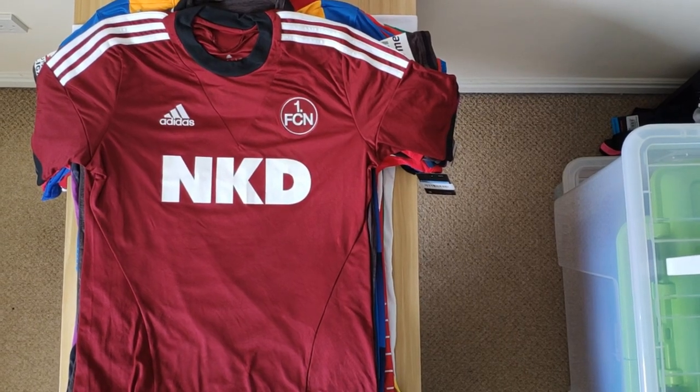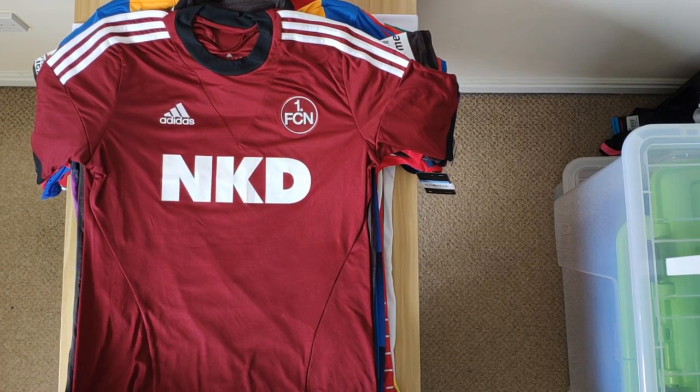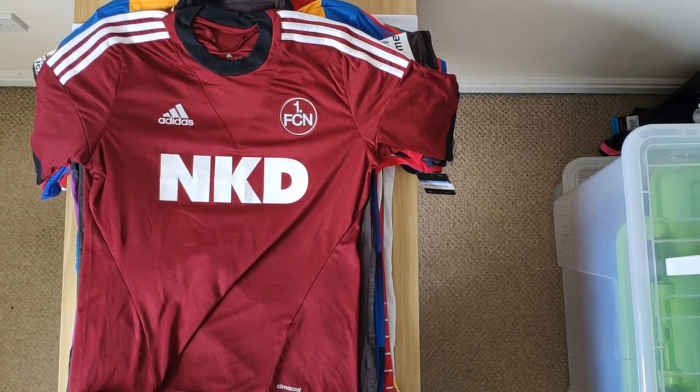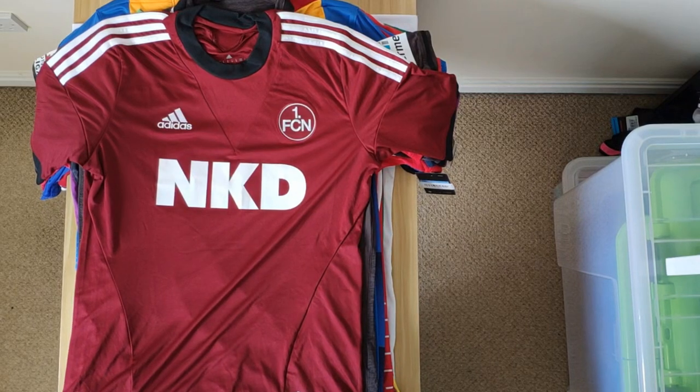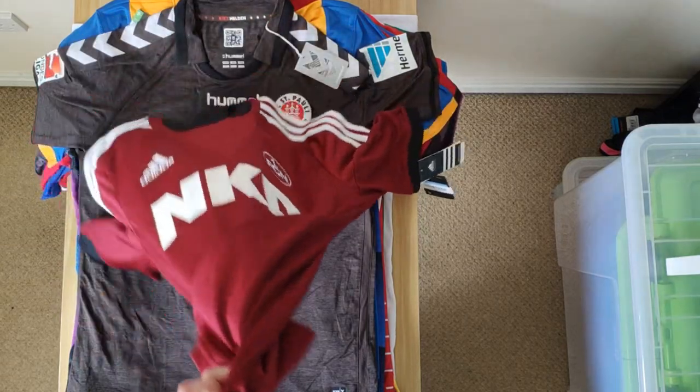Then we have this Nuremberg shirt from 13-14, the home shirt. It's a pretty standard one — typical Adidas template. Sort of a maroon colour, their typical home colours. Nothing too crazy about that one.